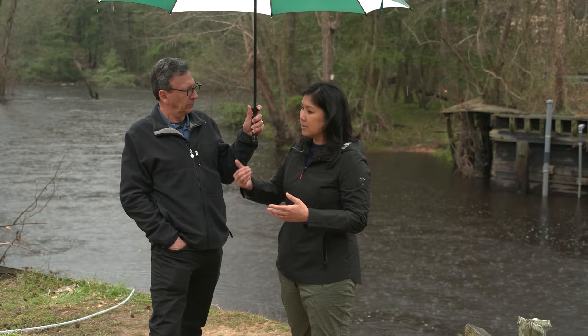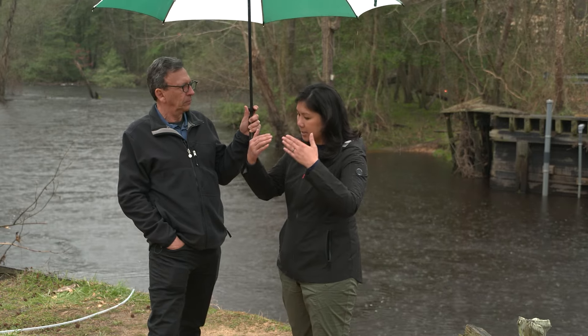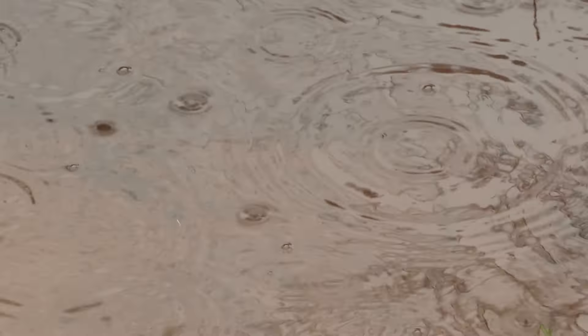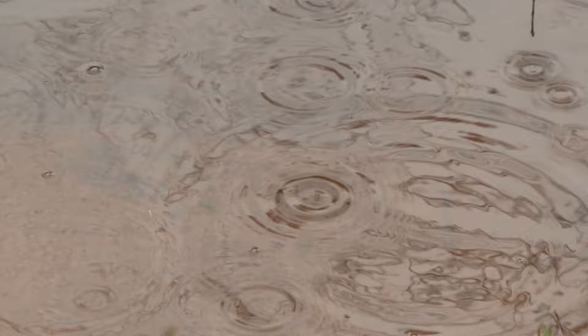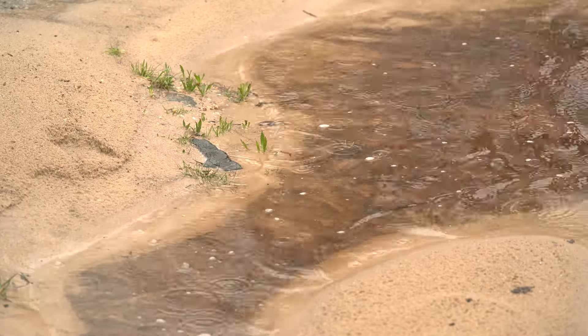But if you install a weir — a little mini dam that we can actually remove and install — and have that wall up during times like this, then you have less soil actually going into the water. It's almost like you need multiple BMPs like that to help during times like this. You can't just rely on your cover crops.